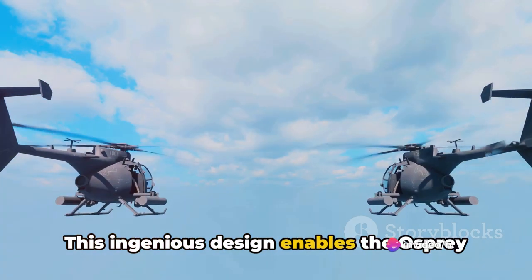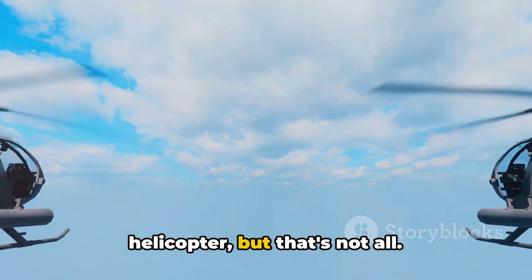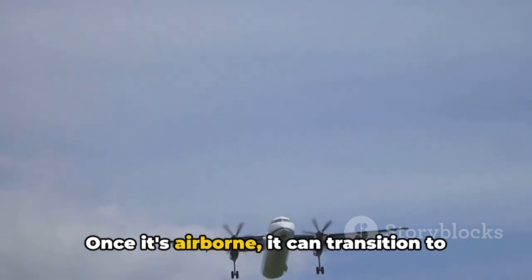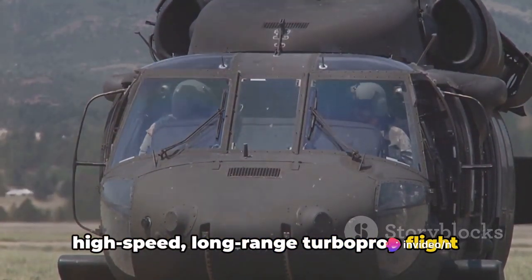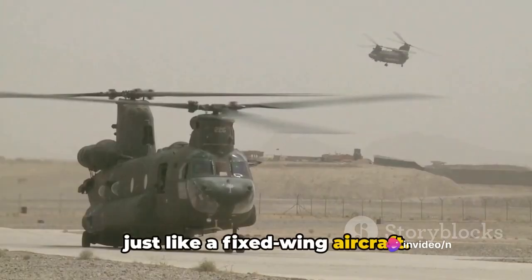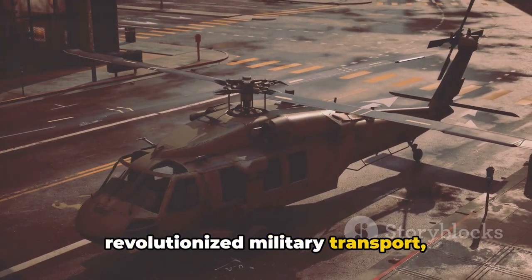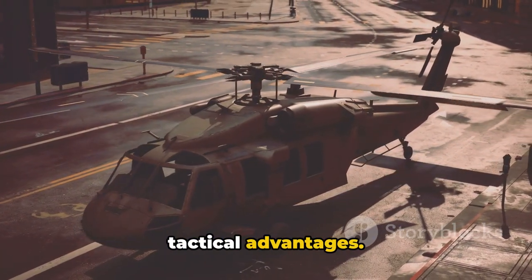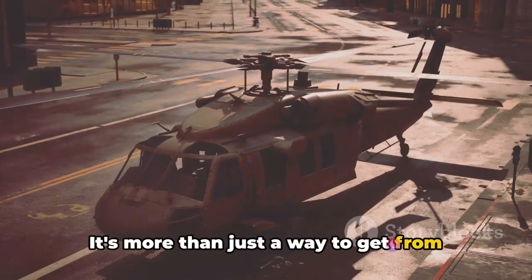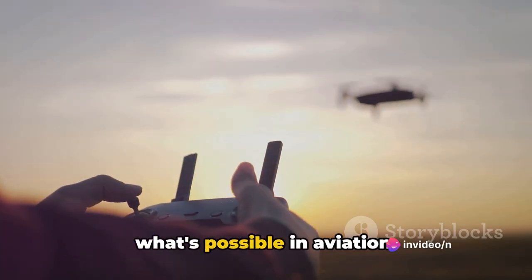This ingenious design enables the Osprey to ascend and descend vertically like a helicopter. But that's not all — once it's airborne, it can transition to high-speed, long-range turboprop flight, just like a fixed-wing aircraft. This remarkable capability has revolutionized military transport, offering unparalleled flexibility and tactical advantages. It's a game-changer that's redefining what's possible in aviation.